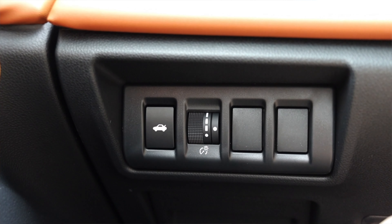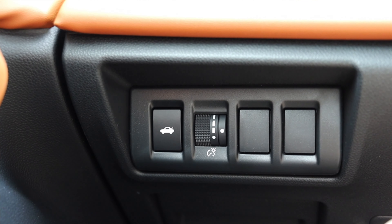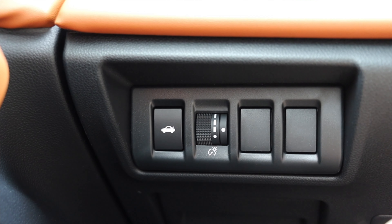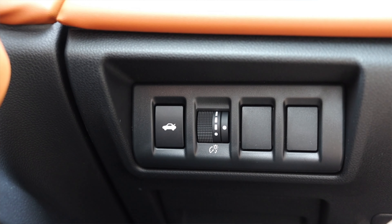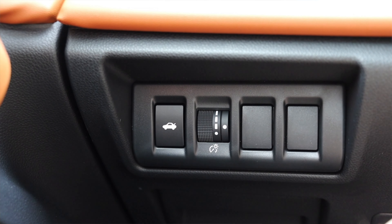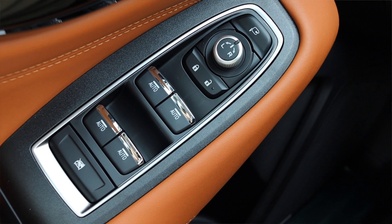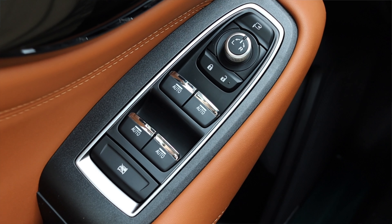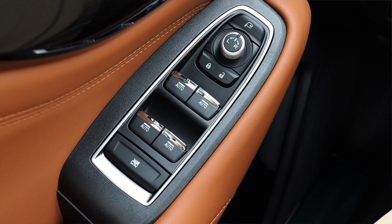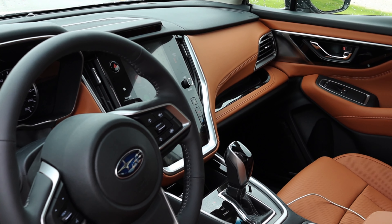To the left, I have my trunk release and gauge dimmer switch, plus a vent — but to the right of the dimmer switch, there are two dead switches. For a very high trim level at $40,000, I should get all the features, so dead switches are infuriating. On the door, I have two memory seat options, power mirrors, and power windows. This is also where you really notice the brown leather stitching, which looks and feels fantastic and makes the car feel very premium.